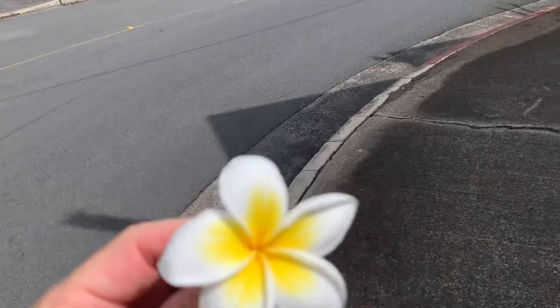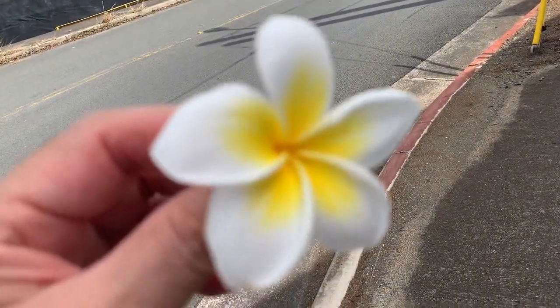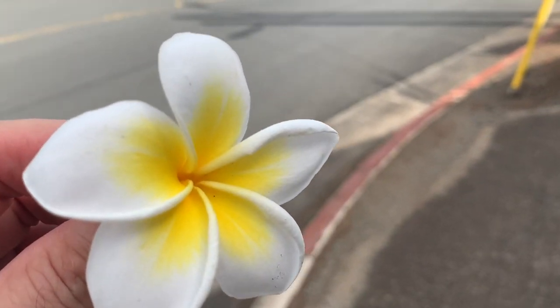Let me know if you like plumeria or frangipani in the comments below. I'm going to sign off for now — thanks.